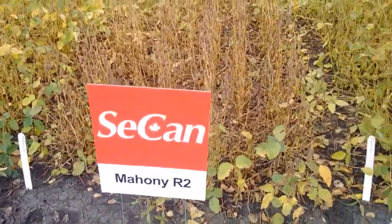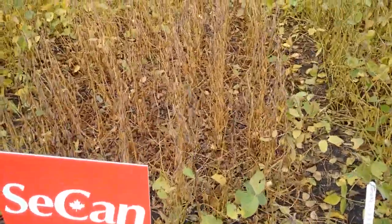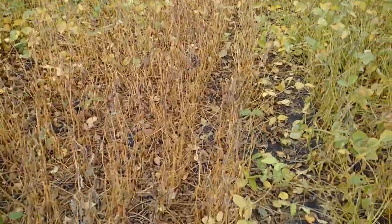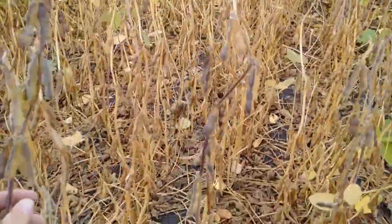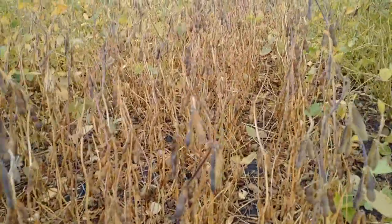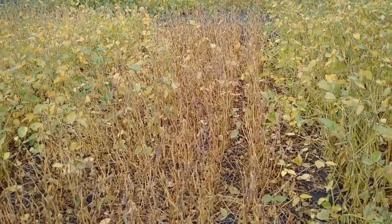Mahoney R2 came out last year with Seacan. It's a 23-50 heat unit bean. It matures around the same time as McLeod — sometimes a little bit later, sometimes a little bit earlier. You can see this plot here is maturing up very well, very quickly. Mahoney is a bushy plant. It is susceptible to iron chlorosis, so it does go yellow.